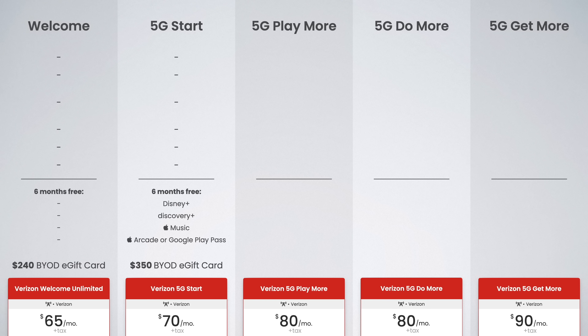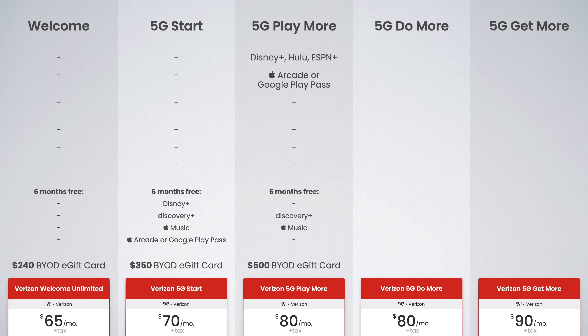Next is 5G Play More. As the name implies, this is Verizon's entertainment-focused plan. It includes a free subscription to Disney+, Hulu, ESPN+, and a free subscription to either Apple Arcade or Google Play Pass. Six-month free trials are also available for Discovery+ and Apple Music. And if you bring your own device, you can get a $500 e-gift card.